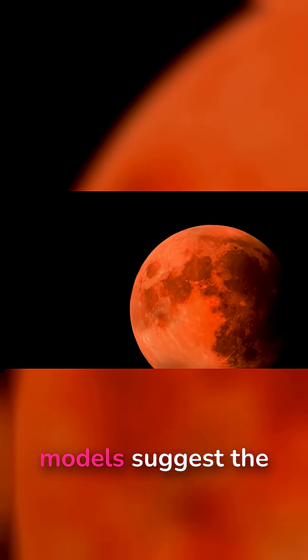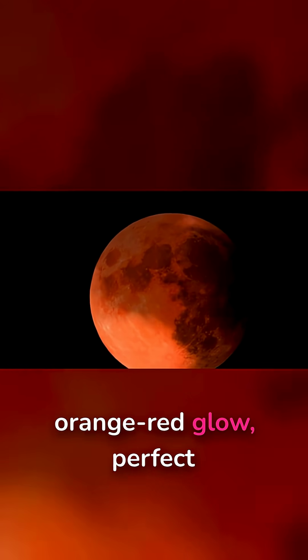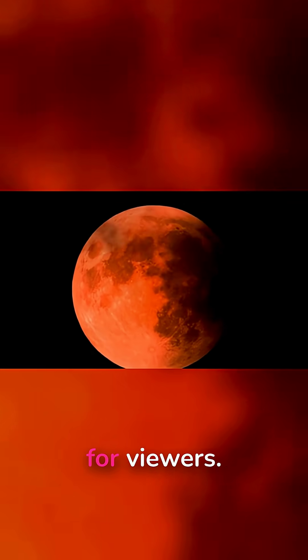5. Prediction for next year. Atmospheric models suggest the 2026 blood moon will be bright with a strong orange-red glow — perfect for viewers.